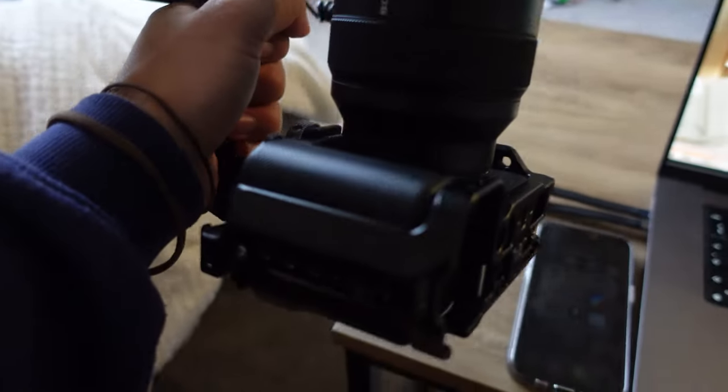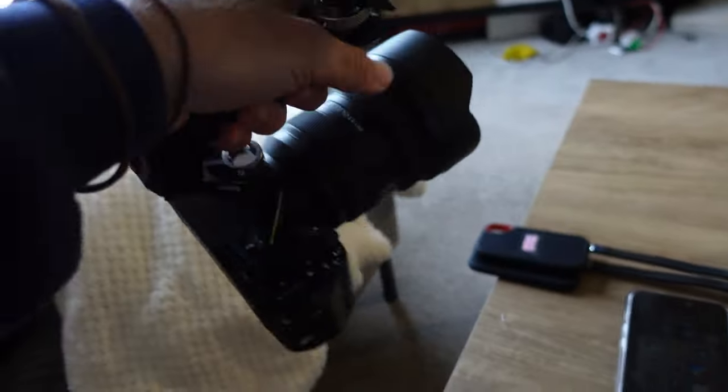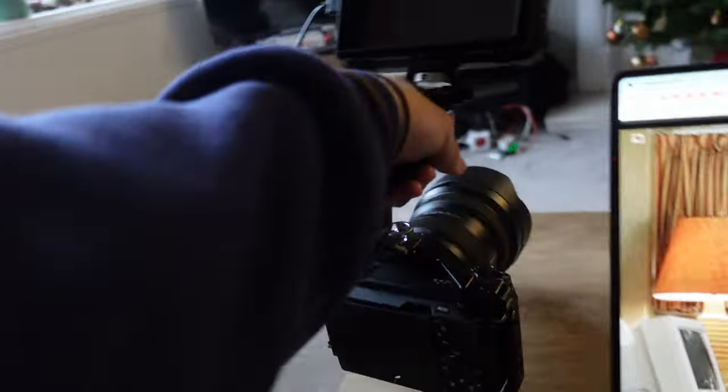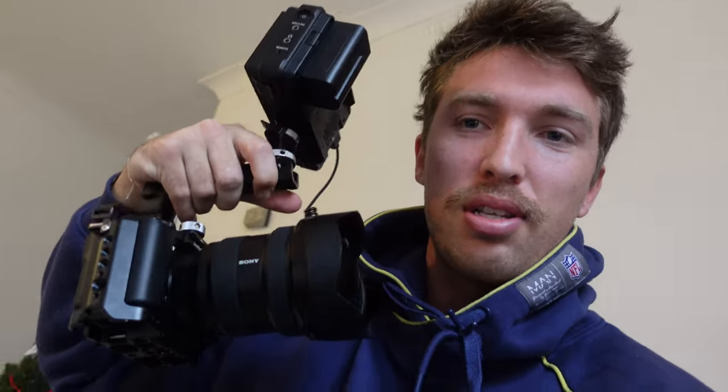I've had this camera for a while and I haven't been able to put a cage on it or have the monitor on it or anything, but oh boy this feels good now. It obviously doesn't change the quality of the camera itself, but it changes your ability to use it and also just looks so much more professional. Like if you rock up to a shoot with this versus just a little small camera, everybody instantly thinks you're better at what you do, even if you're not.